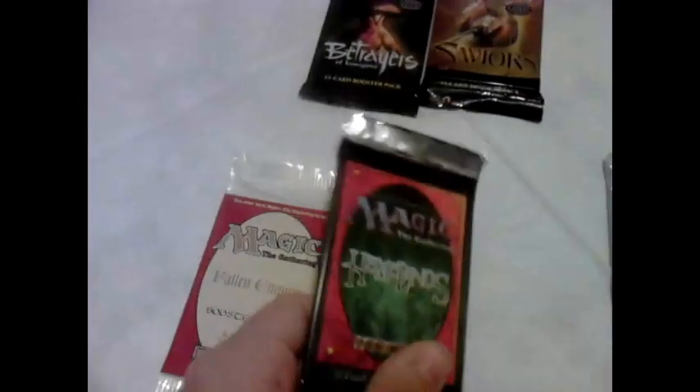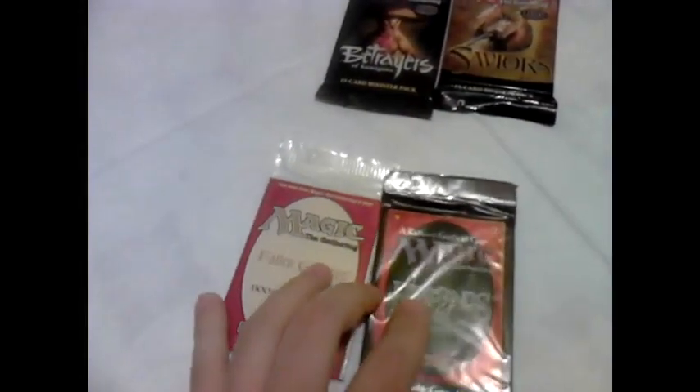Then I have two old booster packs — Fallen Empires and Homelands. These are very old, but they are in excellent condition.